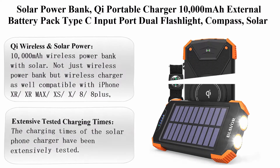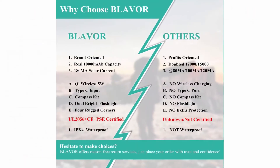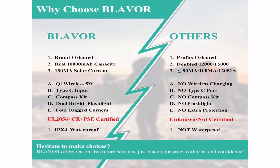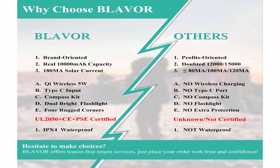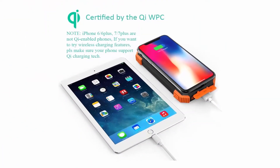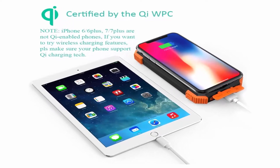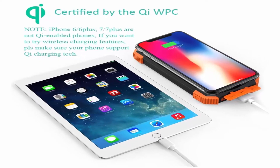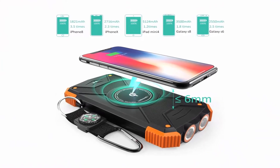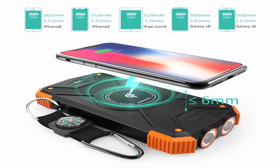Top 7: Solar power bank, Qi portable charger, 10,000mAh external battery pack, Type-C input port, dual flashlight, compass, solar panel charging. Color: Black and Orange. Compatible devices: Smartphones. Brand: Blavor. Connector Type: USB. Voltage: 5V. About this item: Qi wireless and solar power — 10,000mAh wireless power bank with solar. Not just a wireless power bank but a wireless charger as well, compatible with iPhone XR, XS Max, XS, X, 8, 8 Plus.